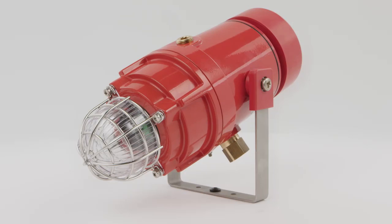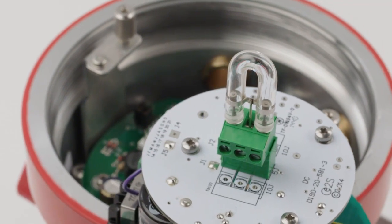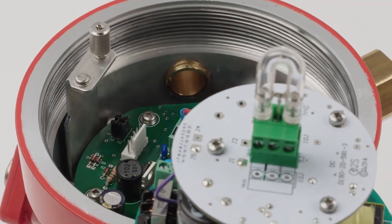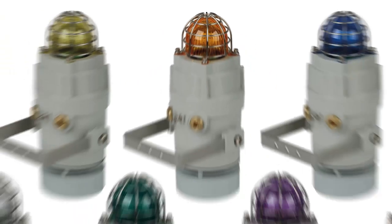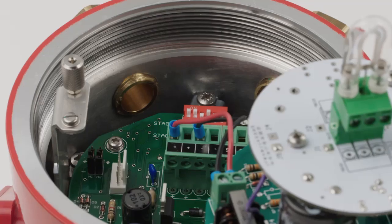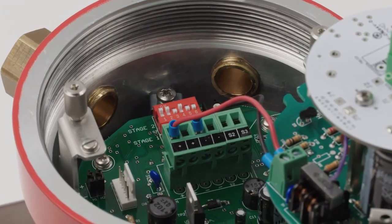available in 5 or 10 joules, delivers up to 1 million candela output and can be configured with multiple flash rates. Field replaceable UV stable polycarbonate filters are offered in 7 colours. The threaded flame path enables quick installation and simplifies inspection.